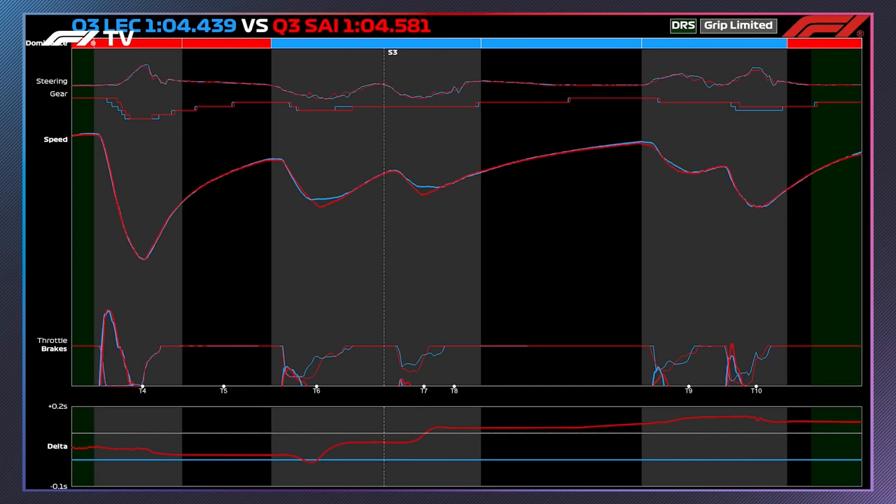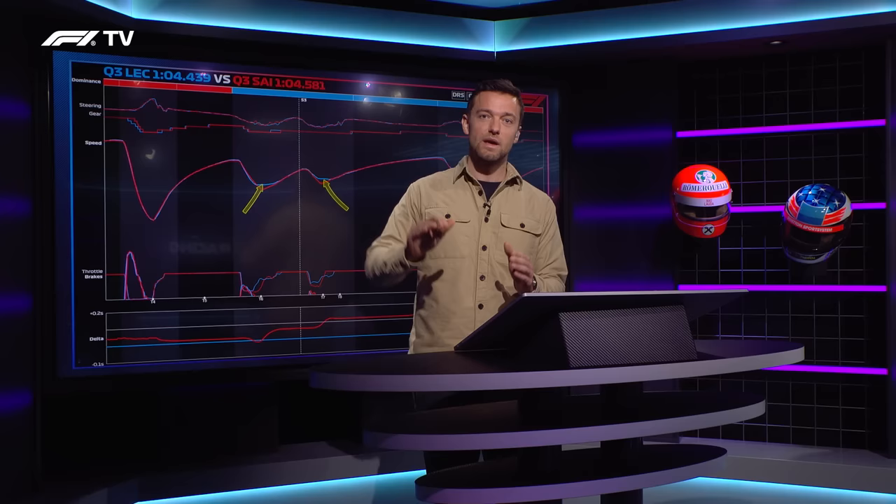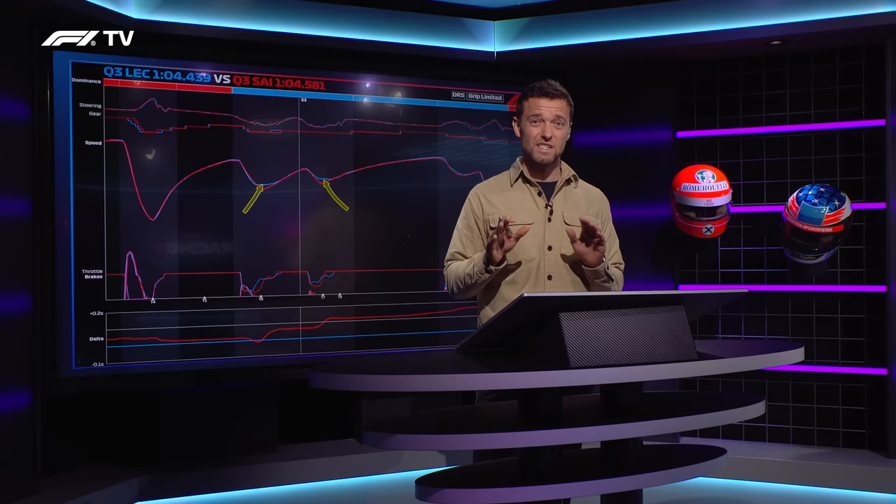Ferrari were generally struggling a little bit in the high-speed corners compared to their rivals this year. This is another example of it. You can see how drastic Leclerc's approach is compared to Sainz through the medium-to-high-speed corners in Austria. Leclerc really gets hard on the gas as soon as he's turned in, but he's braking with a lot of throttle still on, and that's bringing the minimum speed up as well. Leclerc is extracting quite a lot from this technique — quite a stab on the brakes, but still keeping that throttle on, keeping the car rotating through the corner.